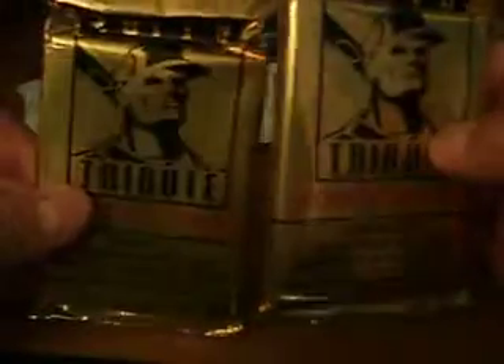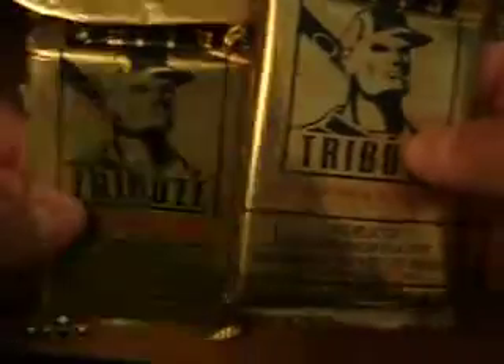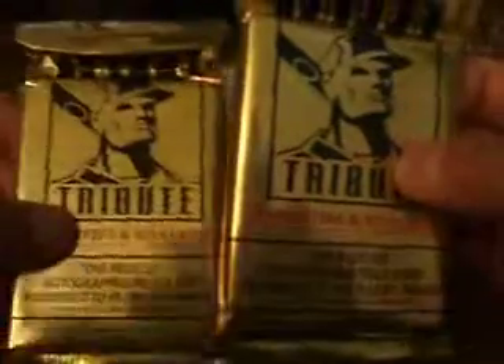I also picked up two packs of Topps Tribute 2010. My LCS guy wanted me to break it at the store, but I said no, I've got to save it for the vid so that my subscribers can actually see me break this stuff live. So I was a little bit disappointed I didn't break it at the store, but I saved it for you guys and I'm going to break it a little later.